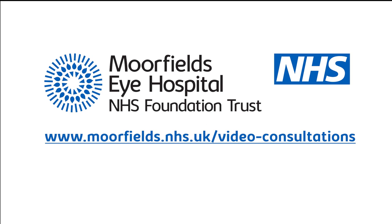For more information on video consultations at Moorfields, please visit www.moorfields.nhs.uk/video-consultations.